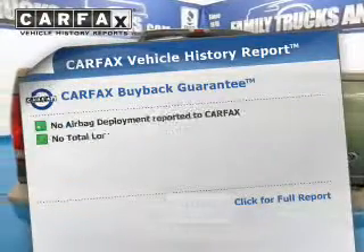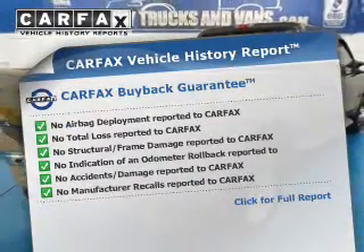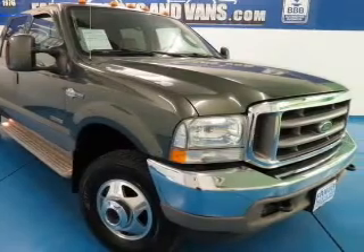Rest easy knowing this vehicle comes with a Carfax Vehicle History Report from Carfax, the most trusted provider of vehicle information. Plus, enjoy these notable features included in this vehicle: an AM-FM stereo and power steering.